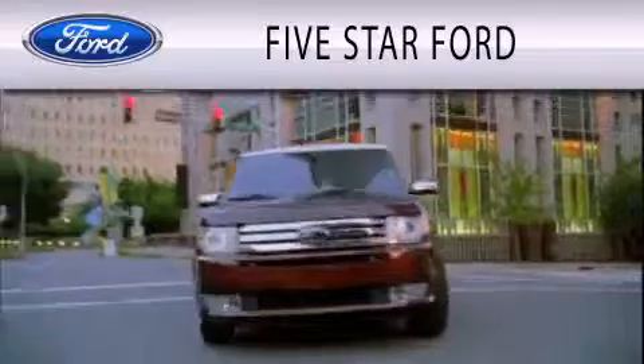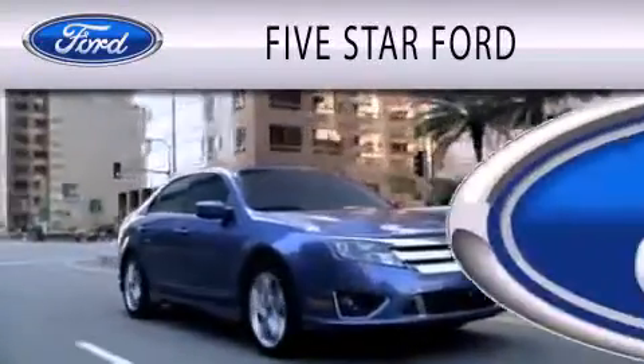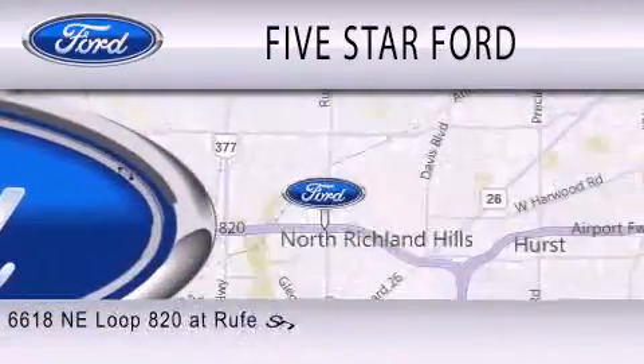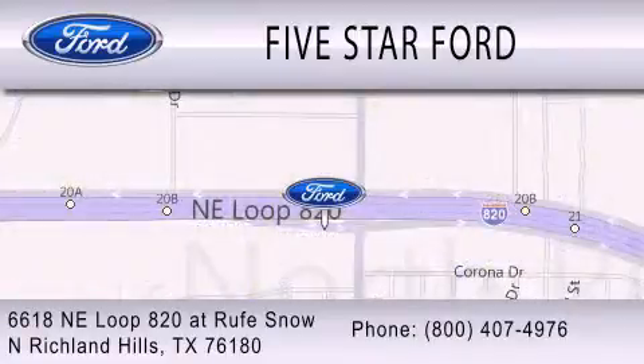5 Star Ford is dedicated to doing everything possible to ensure that the experience you have selecting your vehicle is as pleasant as possible. We're located at 6618 Northeast Loop 820 at Roof Snow in North Richland Hills.